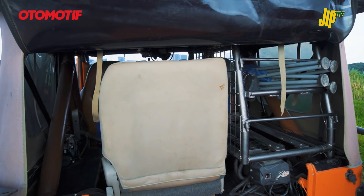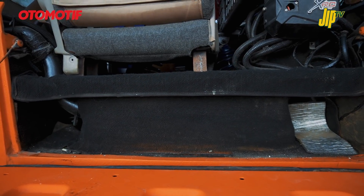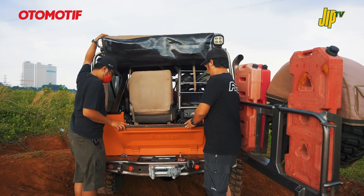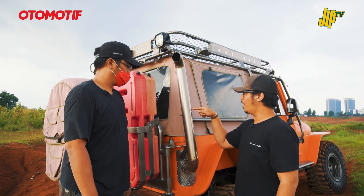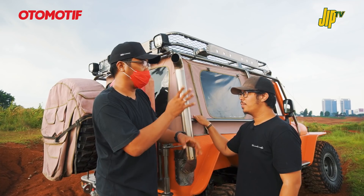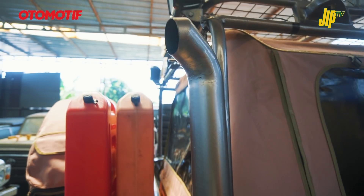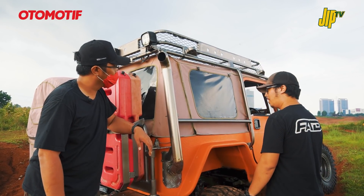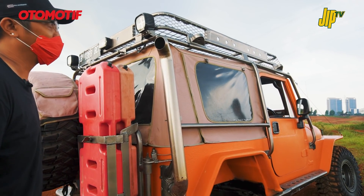Di dalam, ada jok buat navigator. Setupnya buat 3 penumpang. Tangkinya naik ke atas biar bawahnya tidak mentok-mentok. Sebelah kanan buat taruh kompartemen, biasanya isinya kulkas atau box spare part. Di belakang ada pipa exhaust yang dibuat tinggi - sebenarnya di bawah juga aman, ini mungkin dibikin begini biar lucu, dan ada tulisan peringatan 'Aus Panas' atau Hot.